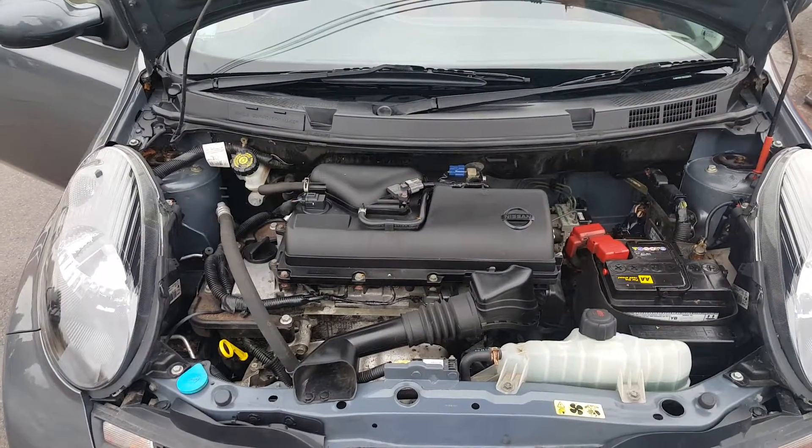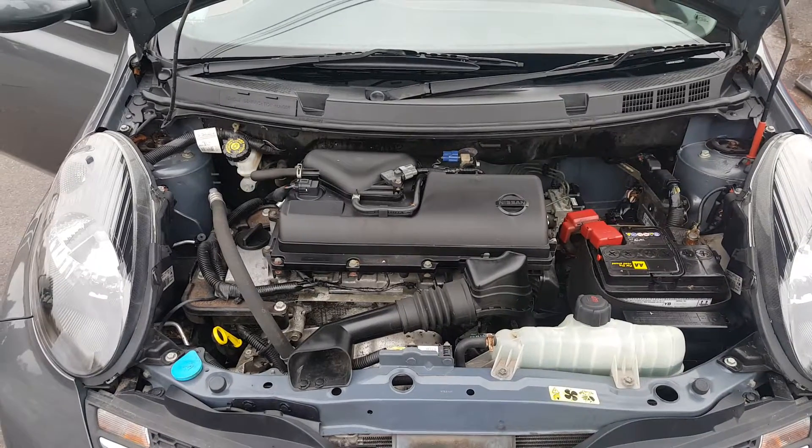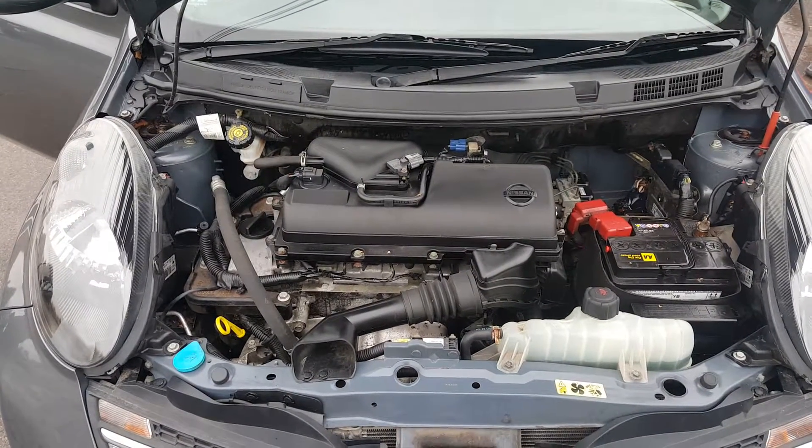Looking under the bonnet, there's the little 1.2 petrol engine which, in our experience, we've found to be very reliable, economical, and also cheap to insure.